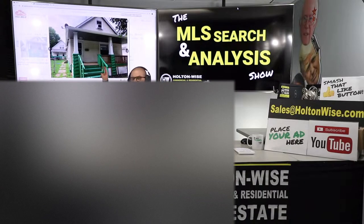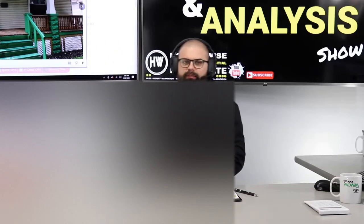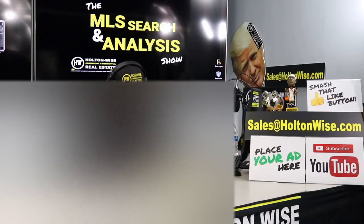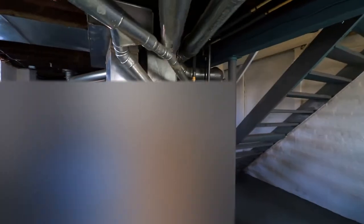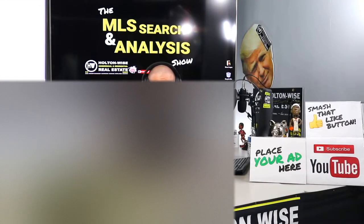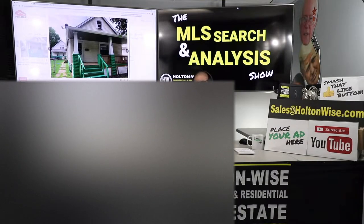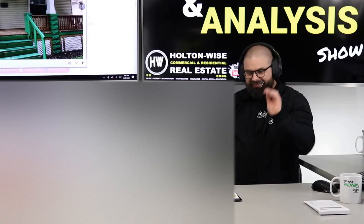We're going to be looking at both of these houses today — are they going to make you some money? Let's find out. This is your show, where I work for you directly, taking your needs, going through the MLS, and trying to find the best possible deal for you guys. Hey folks, welcome to another episode of the MLS Search Analysis Show. I'm James Wise, you're watching Holton Wise TV, and today I'm looking at both of these houses for two real estate investors out of California.